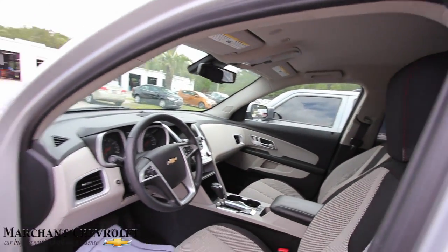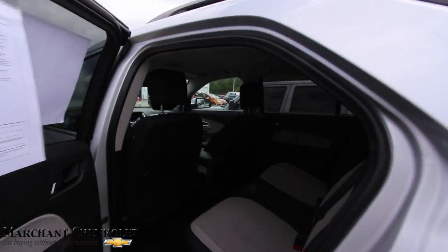OnStar. The only thing — doesn't have a sunroof, that's all. Other than that, very clean car here. This is nice. Not bad at all for someone who needs a good vehicle.